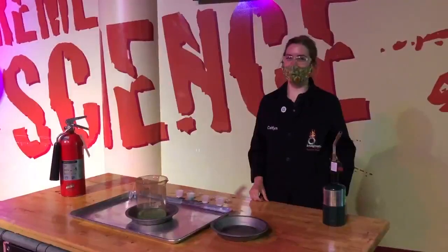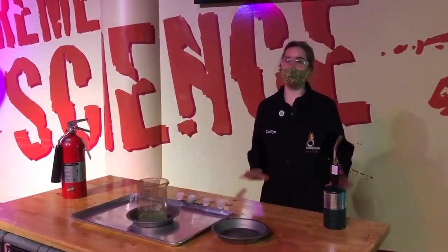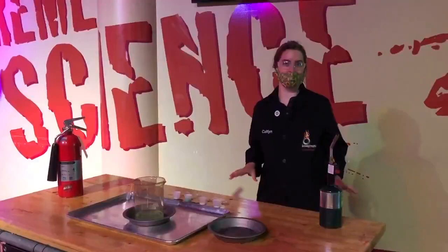Hi, I'm Caitlin here at Imagination Station getting ready for 4th of July with some flaming hot science. We're going to take a look at what gives fireworks their colors.